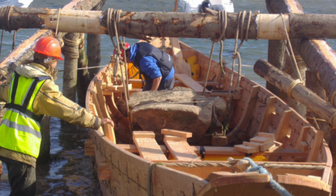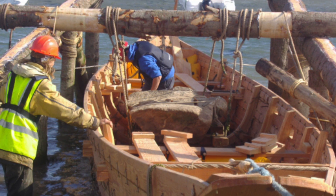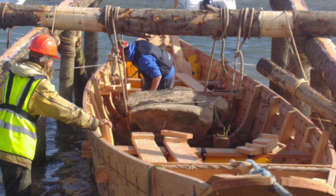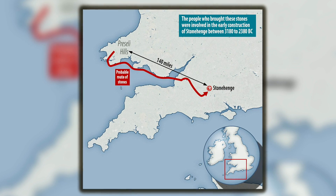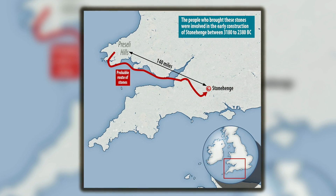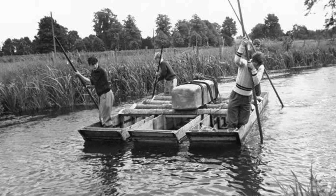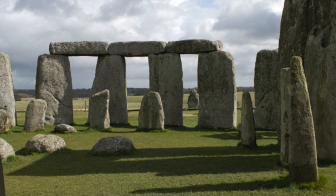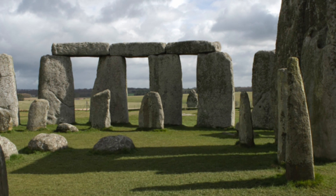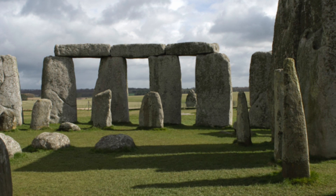This revelation is a huge problem for the bluestone boat transportation hypothesis, because this relies on the idea that the altar stone came from Pembrokeshire — indirect evidence for the Neolithic people going around Wales and then up the Bristol Channel. Without this, there is no real evidence to say the bluestones were transported by boat. Maybe they were, but maybe they weren't. In fact, it is more likely they were taken overland if the origin of the altar stone was on the Wales-England border.